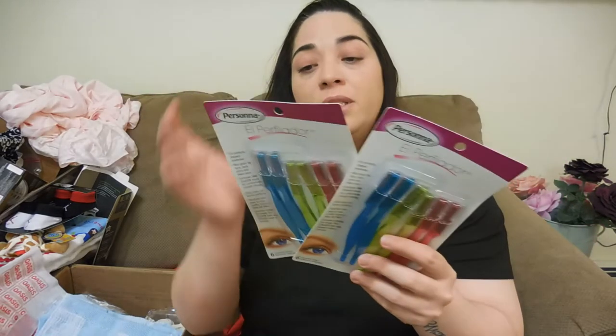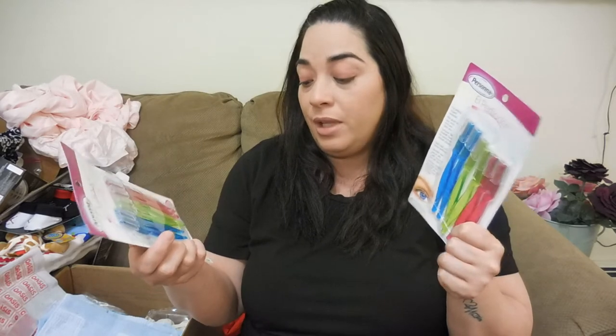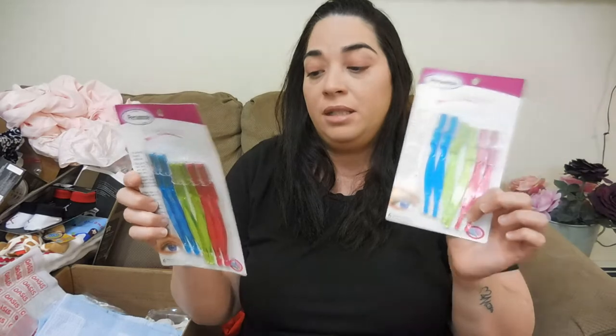I'm saving something very special for the end — I think you may have already seen it. I also needed some razors to fix my eyebrows. The ones I like are the Persona ones — I found these in Puerto Rico. They sell them on Amazon but they're very expensive. I've used these since I was a teenager; this is what I use to do my eyebrows. I don't use tweezers. She sent me two packs because I was running out.